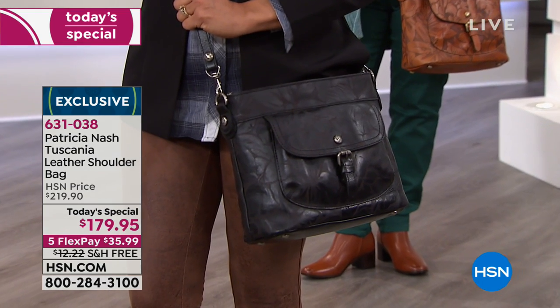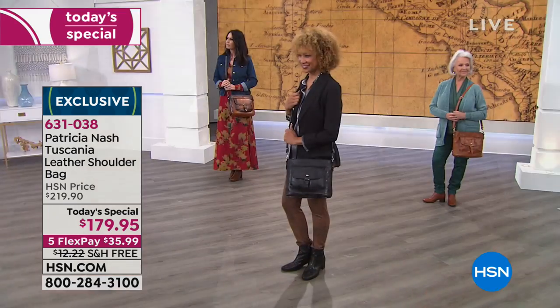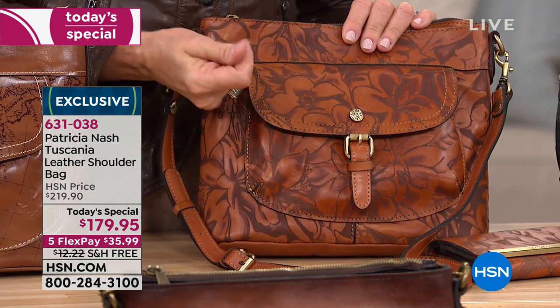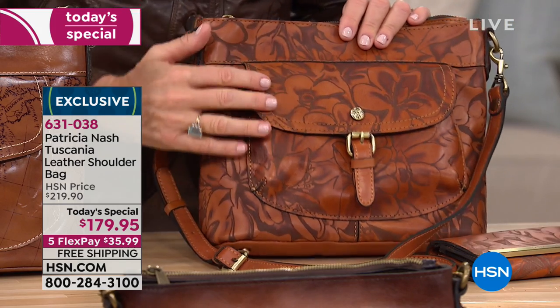It has to be a full grain vegetable tan leather to really have this effect. When you get this home and you touch it, you don't feel it - it doesn't feel rough. You can't even tell. But you can see it, and it looks 3D. Like you think you can feel it, but you really can't.